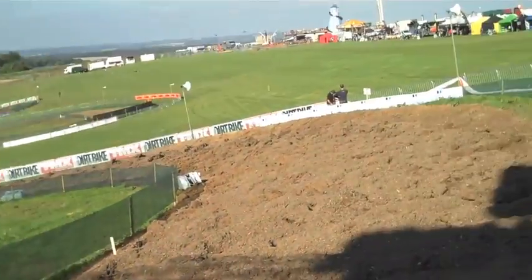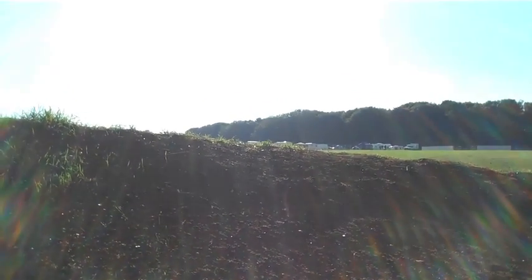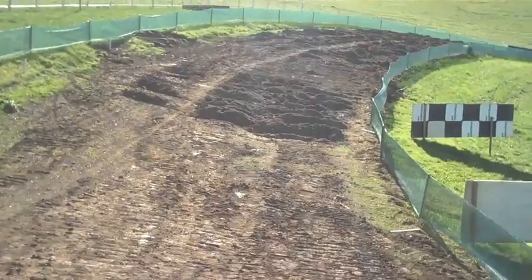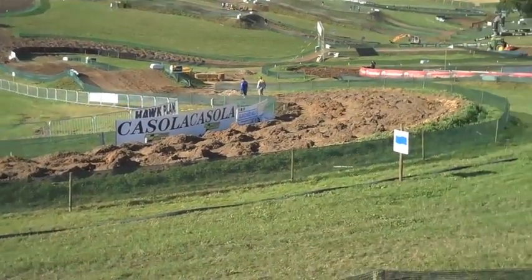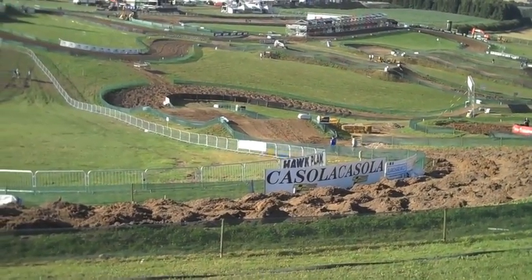Around this right-hander and onto a slightly off-camber take-off for this double here. It's followed by a pretty long right-hander which curves around.